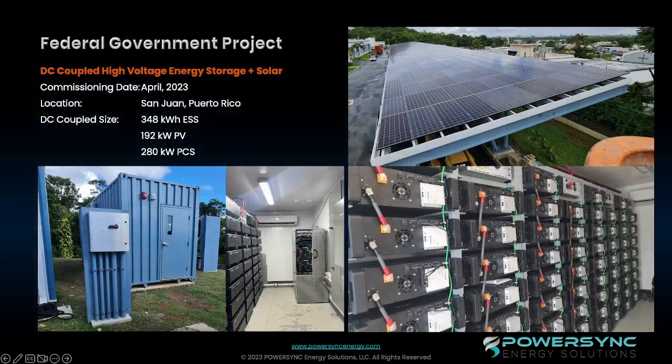This is a pretty exciting project. This recent high-voltage commercial project at a U.S. government facility is the largest DC-coupled high-voltage system in Puerto Rico. Combining 192 KW of PV with 348 KWH of storage and 280 KW of power, this unique system is fully operational, providing power backup, demand charge mitigation, load shifting, and load management for critical systems within this facility.